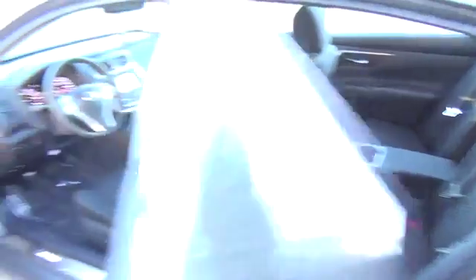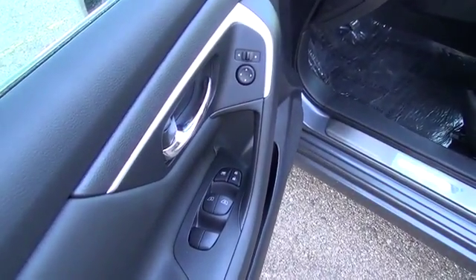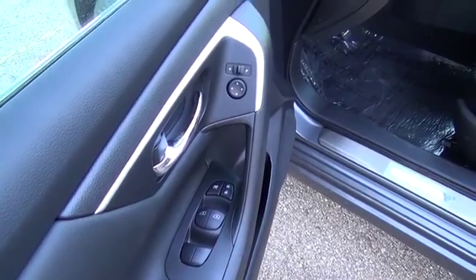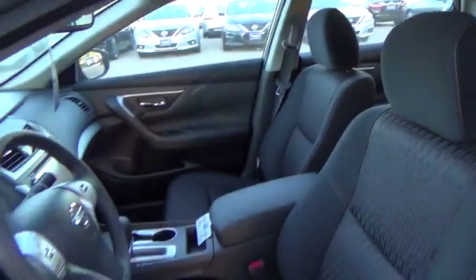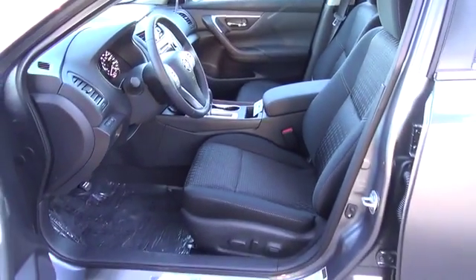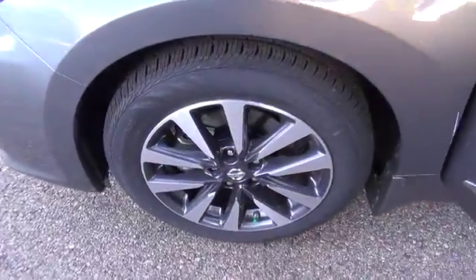For more information on this vehicle or to schedule a test drive, please call Tynan's Nissan at 888-603-9677. Tynan's has been family owned and operated for over 50 years. We are Colorado's number one Nissan dealer and have Colorado's largest selection of new Nissans. We continue to be a nationwide leader in customer satisfaction and will meet or beat anyone's price.